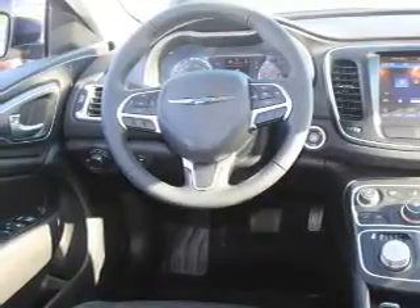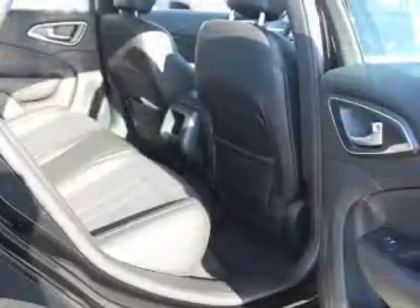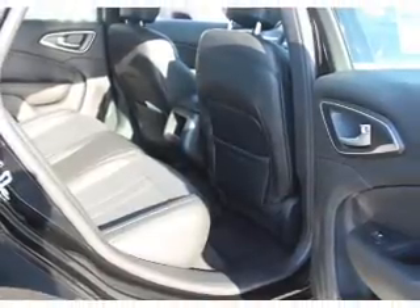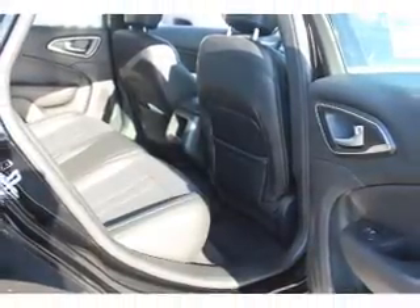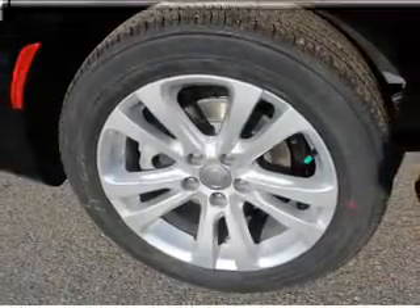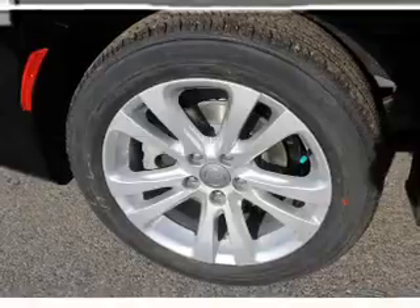Inside you'll find Bluetooth connectivity, an auxiliary input, steering wheel controls, push button start, a backup camera, curtain head airbags, front airbags, side airbags, child safety locks, and iPod integration. Great quality at a great price.